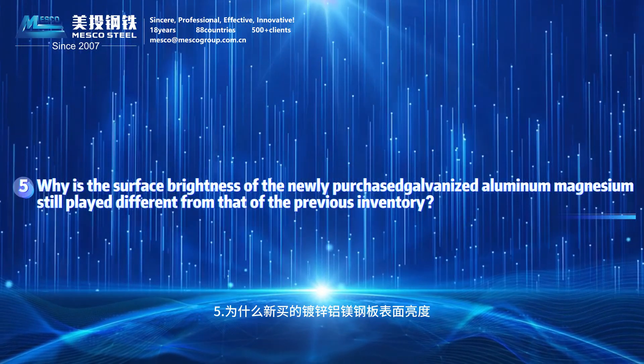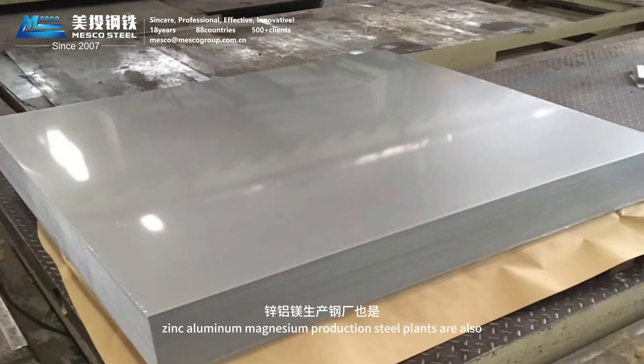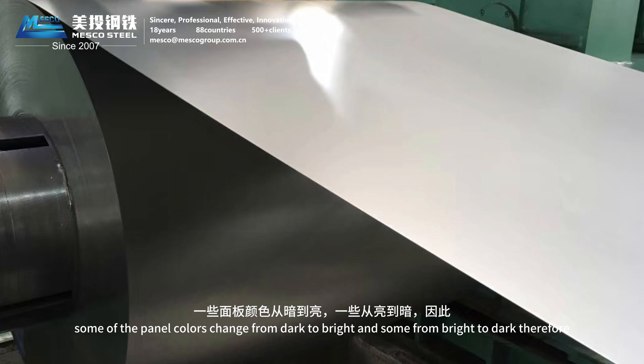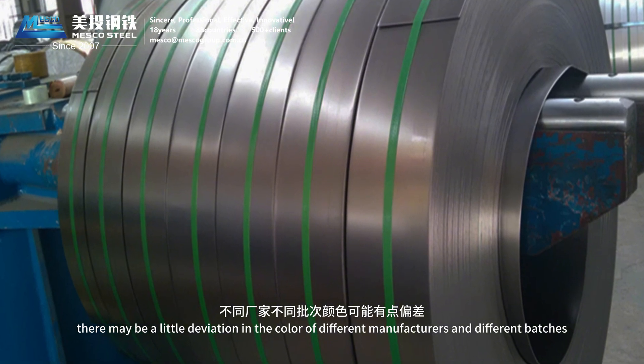Question 5: Why is the surface brightness of newly purchased galvanized aluminum-magnesium steel plate different from that of previous inventory? Zinc-aluminum-magnesium production steel plants adjust brightness according to user requirements. Some panel colors change from dark to bright, and some from bright to dark. Therefore, there may be slight color deviation between different manufacturers and different batches.